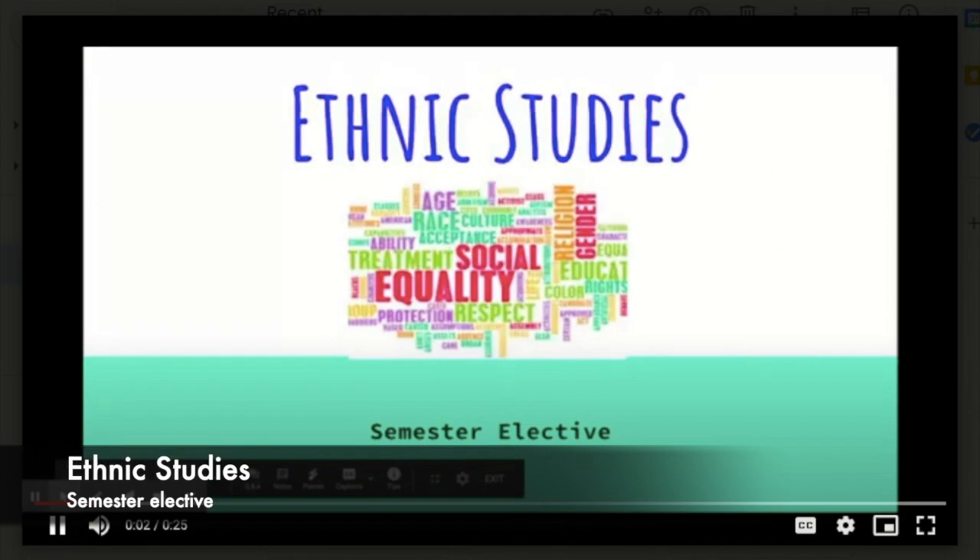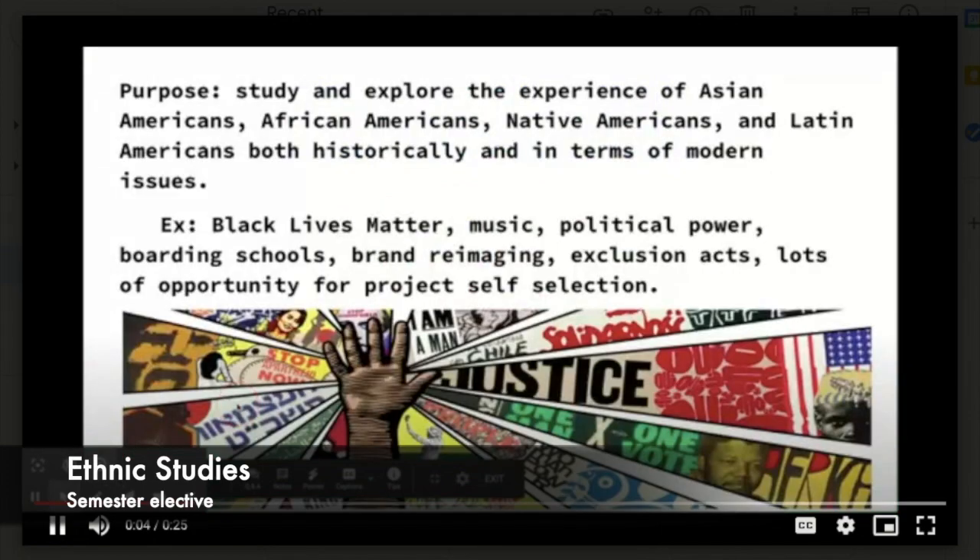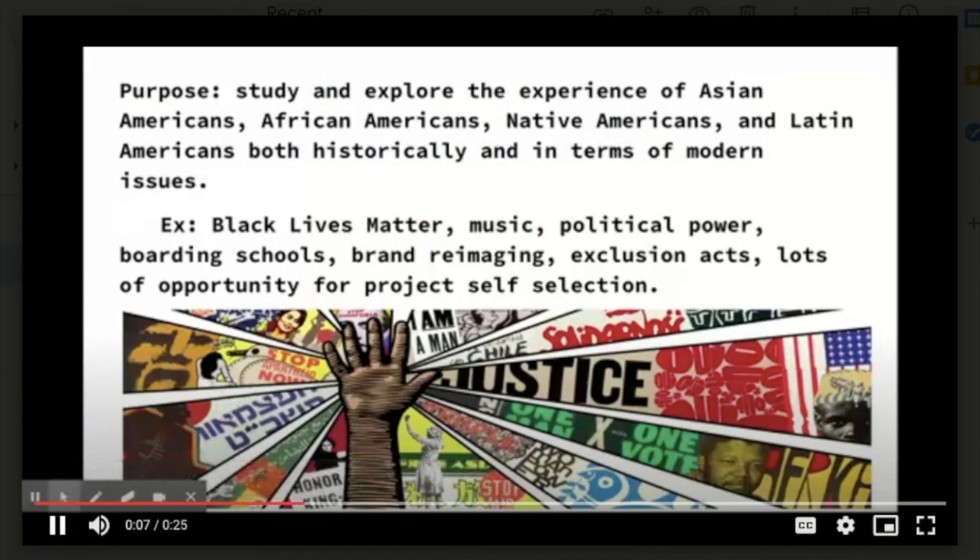Barlow, sign up for Ethnic Studies and explore the experiences of Asian, African, Native, and Latin Americans, both historically and in terms of modern issues. Some of the examples we'll study and explore include, but are not limited to, Black Lives Matter, music, political power, boarding schools, and brand re-imaging. There's lots of opportunity for project self-selection. Hope to see you there.